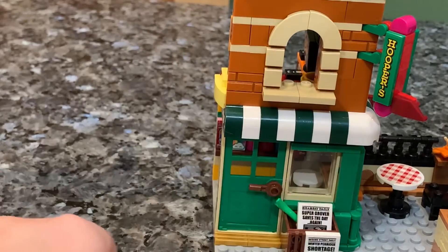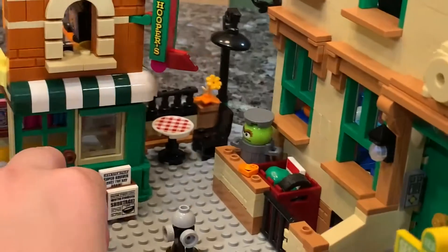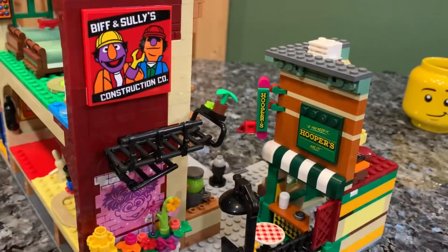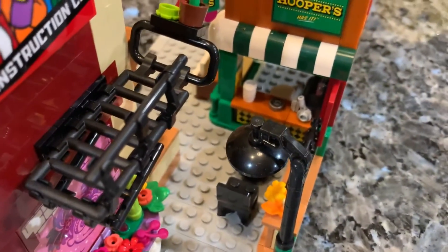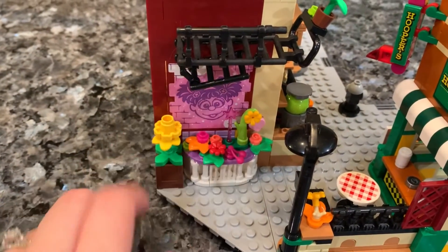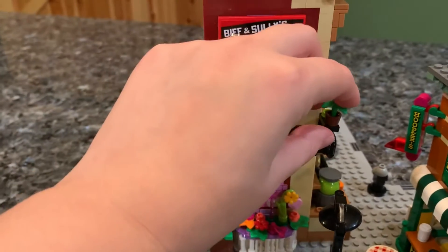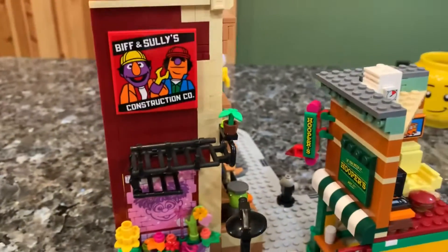Taking a look at the outer side of Hooper's Store, there's a nice little sign with an arched brick detail and the door with a window — really cute. Around the back we have 'When you need it, Hooper's has it,' a little street light, an eating table with a chair and flower, and you can peek into the coffee shop inside. There's also a graffitied wall, lots of flowers, and a fire escape that actually folds down — it kills me, it's so cute. There's even a Biff and Sully's Construction Company advertisement.